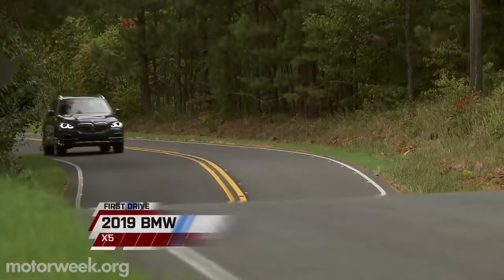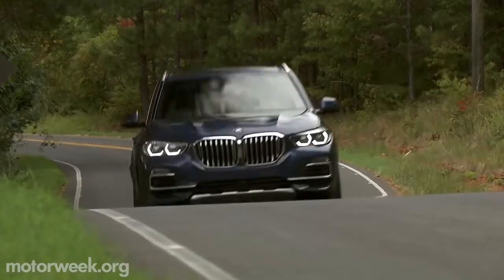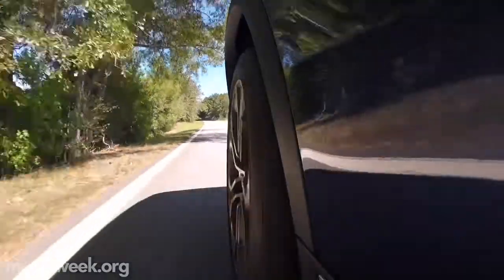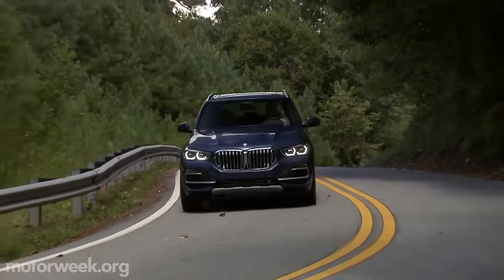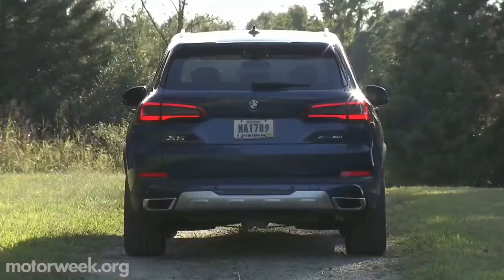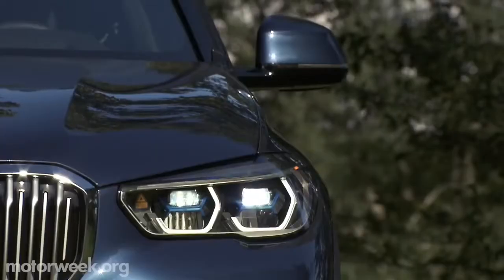The Sport Activity Vehicle that started it all for BMW has reached a milestone. Almost 20 years after first being introduced, the 2019 BMW X5 is now in its fourth generation and larger in every direction.